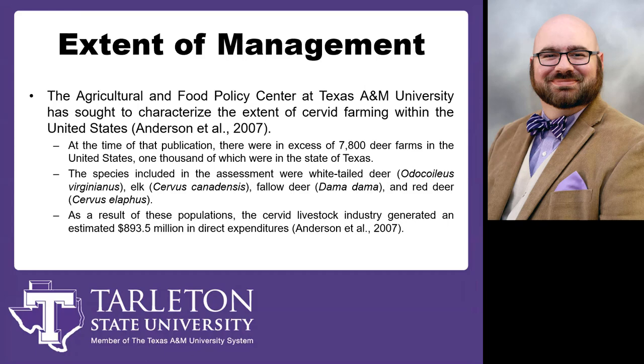First, I want to introduce you to the extent of management when it comes to these animals. The best information out there on what it's like to raise deer or cervids as a livestock species comes out of Texas A&M. When they put together that publication, there were about 7,800 deer farms across the United States surveyed. The big four species discussed are the whitetail deer, the elk, the fallow deer, and the red deer, with some different management considerations for each.